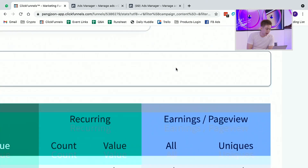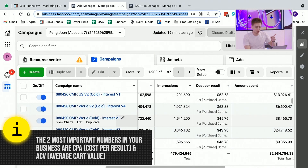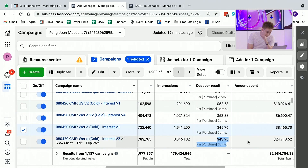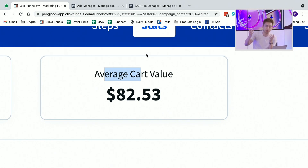Because I understand my numbers, notice the average cart value. These are the two most important numbers you have to know in your business: how much does it cost to acquire a customer, and how much is an average customer worth? For this campaign where I've spent $24,000, I'm spending $43 to acquire a customer and a customer is worth on average $82 on the front end — which does not include future upsells, the fact that they could come back three years later, that I'm building a list, or that there's recurring on the back end. If you could pay $43 to acquire a customer who is worth $82, how much money would you spend?